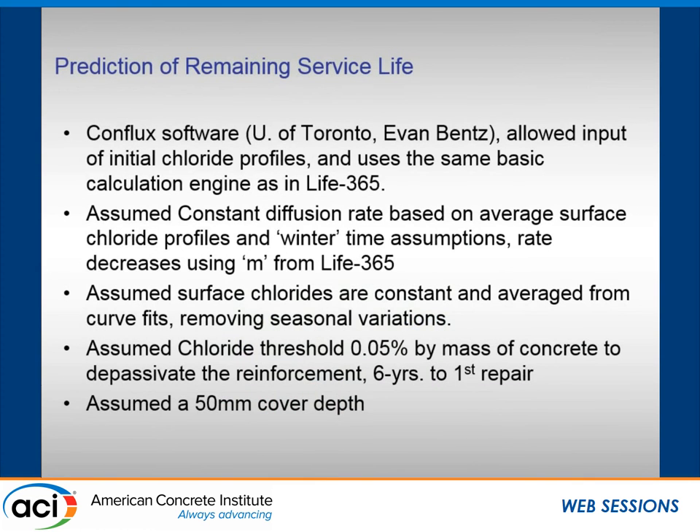We then asked how much life is left in these structures. Assuming a constant 50 millimeter (two inch) steel cover depth, we used the Conflux software — basically the Life 365 engine with added features that allow you to input initial chloride profiles that have penetrated over time, then move forward from that profile. We assumed a threshold of 0.05% chloride by mass of concrete to depassivate the steel, and Life 365 assumes a further six years from depassivation to corrosion damage needing repair, based on Richard Weyer's bridge deck data.